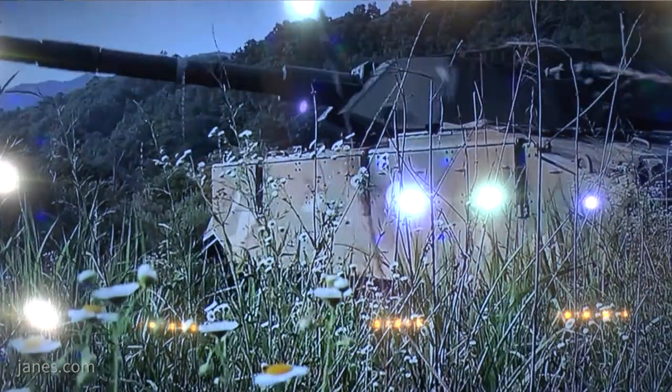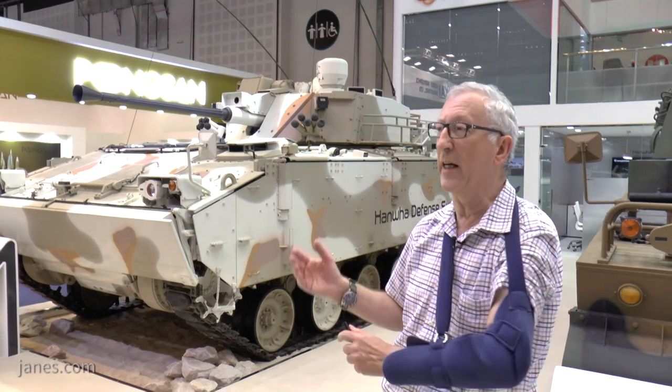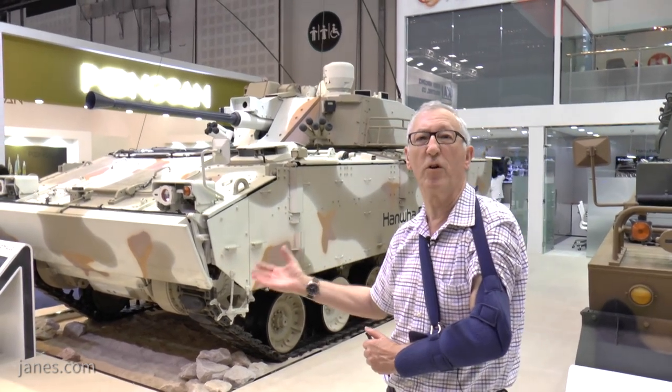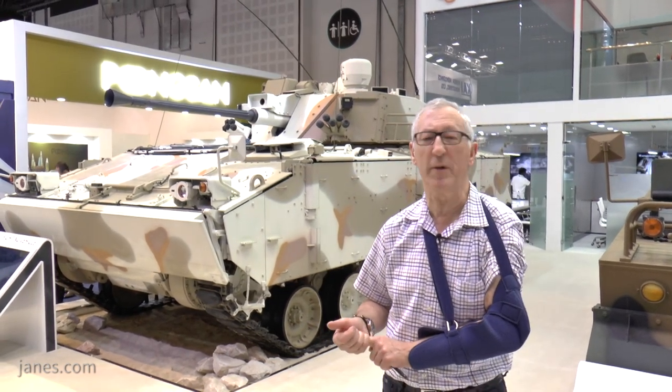It could also be fitted with a turret armed with a 120 millimeter gun, so this has been offered on the export market. It has been demonstrated in a number of countries, but as of early 2017 it has yet to win an export contract. This is the latest vehicle to enter service with the South Korean army.